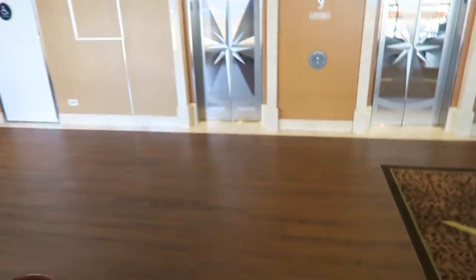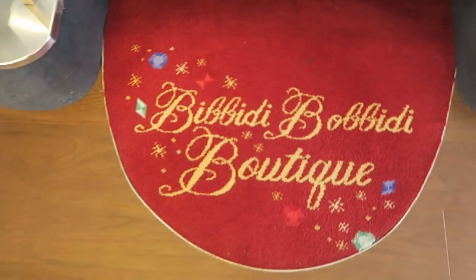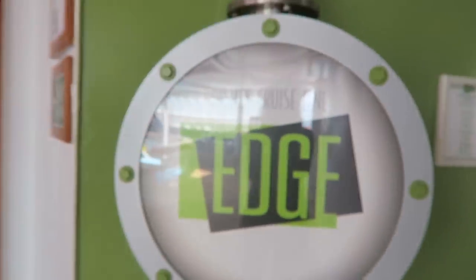Now let's go to Vibe, the teen club where Brendan and Katie love to go. We're back down to deck 9 for just a quick second to show you Edge. Edge is the tween space — for example, Ryan who's 12 isn't old enough for Vibe but he's too old for the Oceaneer Lab and Club. I'm not allowed to film inside for privacy, but the space is really, really cool — they have Xbox, PlayStation, craft stations, art stations, and they do activities like scavenger hunts on the ship.